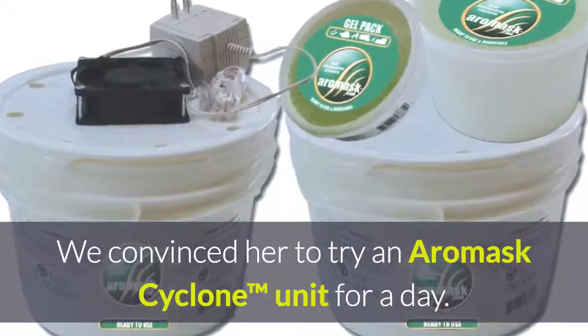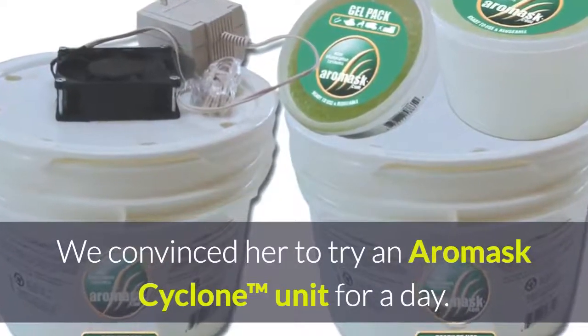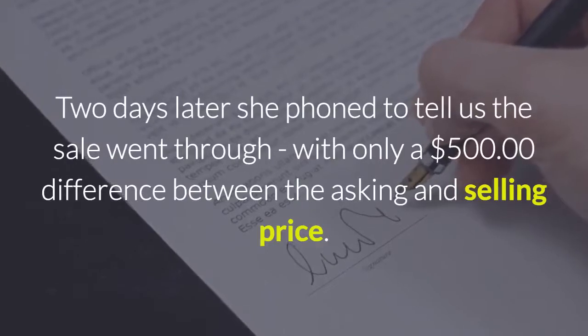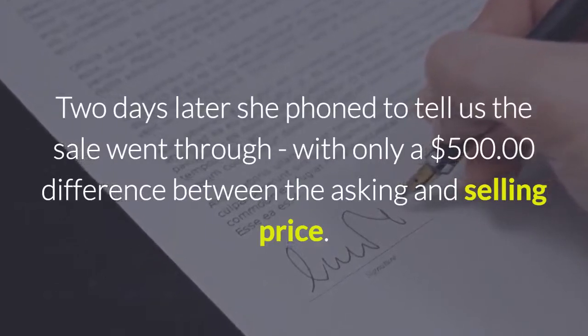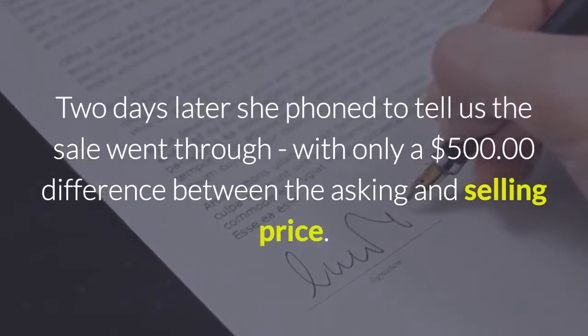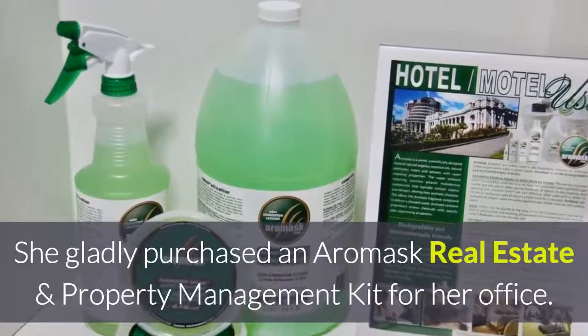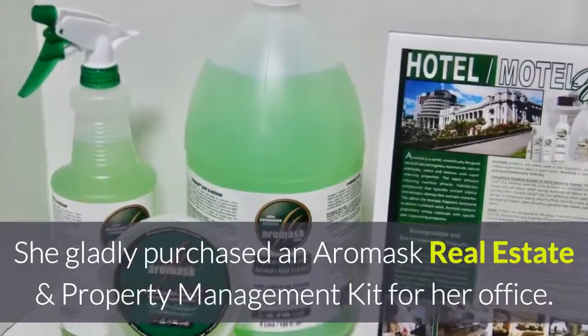We convinced her to try an Aeromask cyclone unit for a day. Two days later she phoned us to tell us the sale went through with only a $500 difference between the asking and the selling price. She gladly purchased an Aeromask real estate and property management kit for her office.